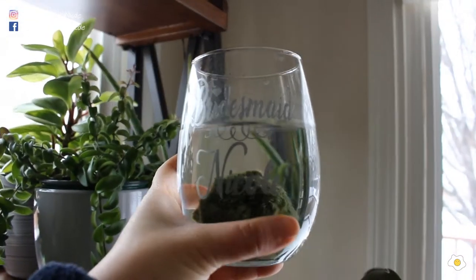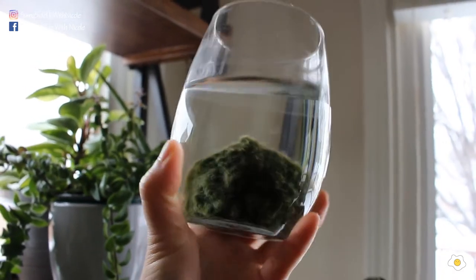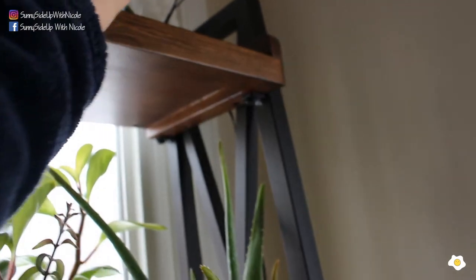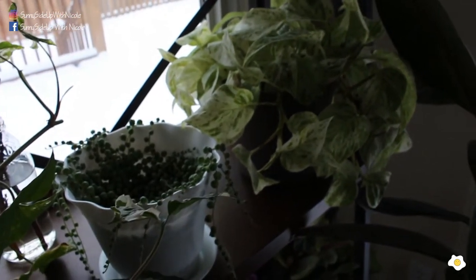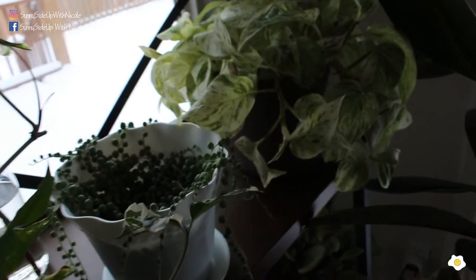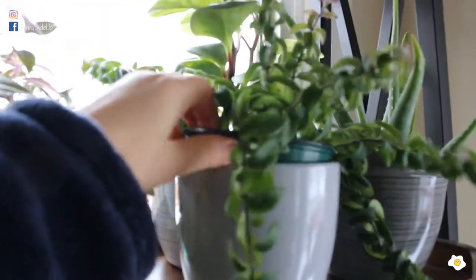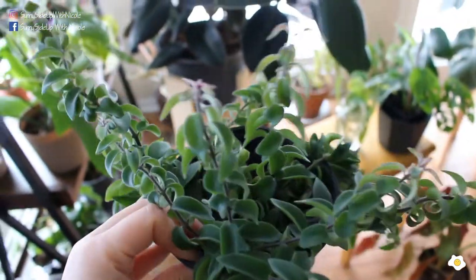This one is a Marimo ball, and I put it in this beautiful Bridesmaid Nicole glass cup. I got this Marimo ball from the plant swap event as well. Most of my plants are coming from plant swap events. I truly believe that sharing a plant is better than purchasing or selling one — if I have extra plants, I'd rather give them to people instead of asking for money. On the second layer, this is the lipstick plant from the plant swap event. It's flowering!